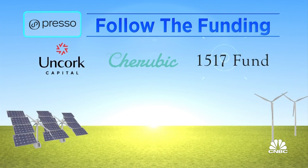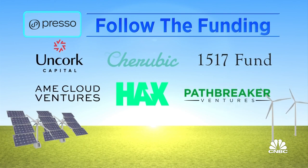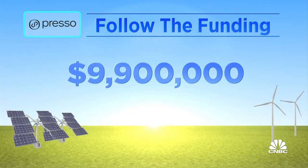Presso is backed by Uncork Capital, Cherubic Ventures, 1517 Fund, Ame Cloud Ventures, SOSV's Hacks, and Pathbreaker Ventures. Total funding so far: just under $10 million.